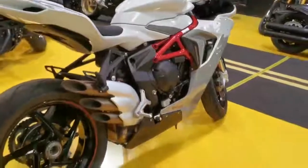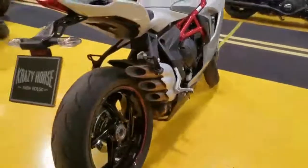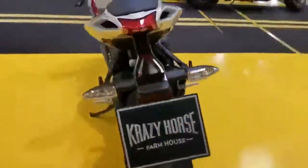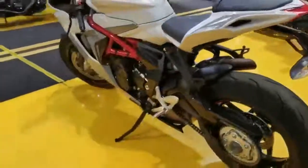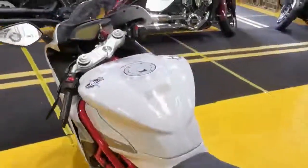These are so fun to ride. It's an 800cc triple with the counter-rotating crank making 148 brake horsepower. The handling is just amazing.